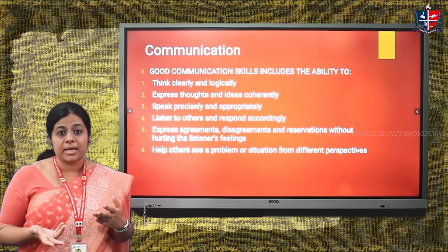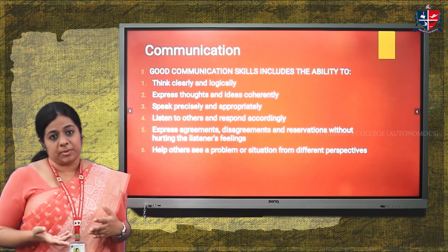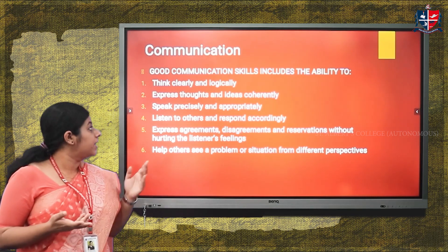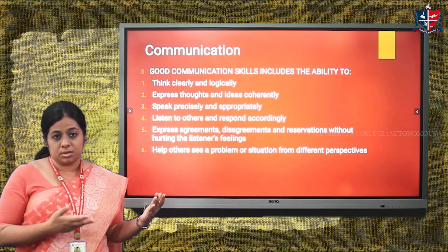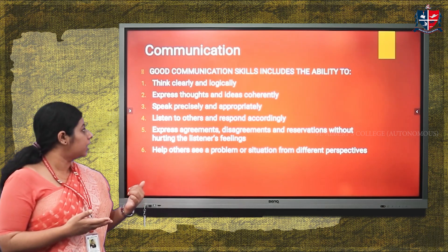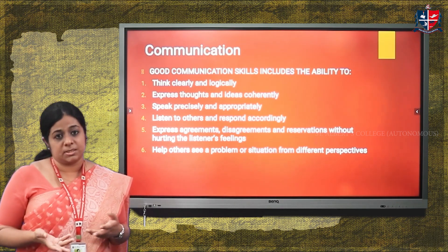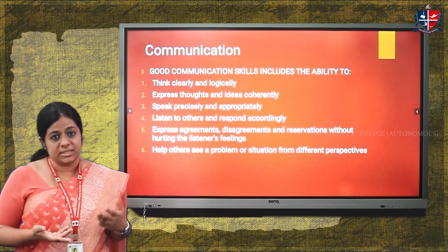The third is being able to speak precisely and appropriately — the person should not digress or get distracted, but remain focused and speak only according to the topic being discussed. The fourth is listening to others and responding accordingly. While a discussion is in progress, the participant's ability to listen actively and respond effectively is very important.